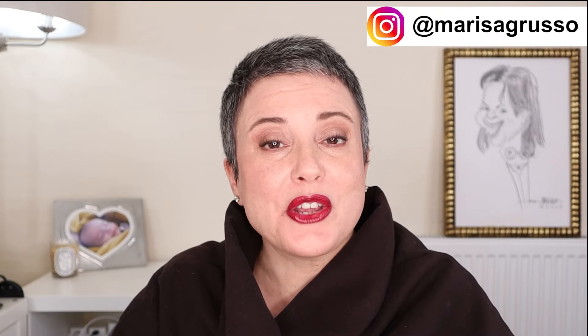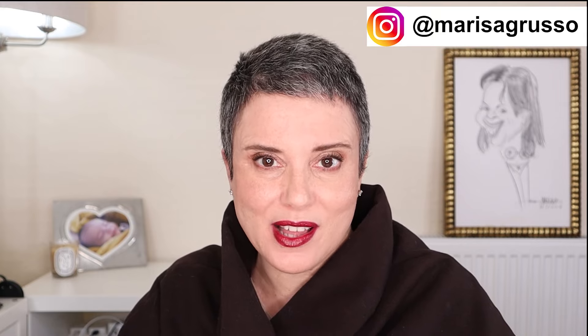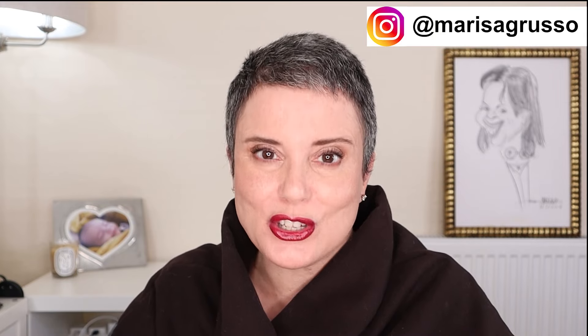Hi, my name is Meriza, thank you for coming to my channel where we talk about everything beauty and lifestyle, focusing on over 50 issues.